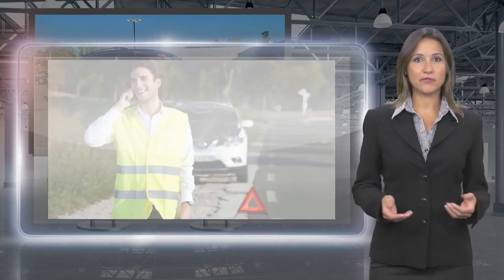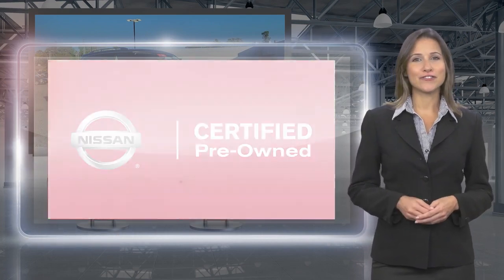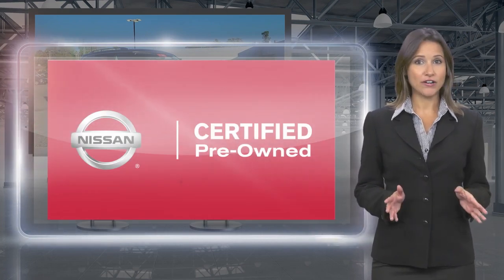With a Nissan Certified Pre-Owned vehicle, you don't have to wonder. Nissan Certified Pre-Owned: Buy smart, own confidence.